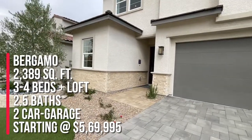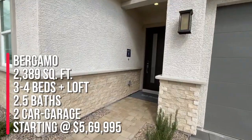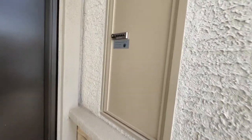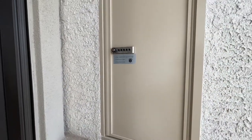This one is their Bergamo, which has three to four beds, two and a half baths, 2,389 square feet with a two-car garage. Toll Brothers has started this new package delivery area — for your UPS, Amazon, etc. — they can just put packages there if they're not too big.